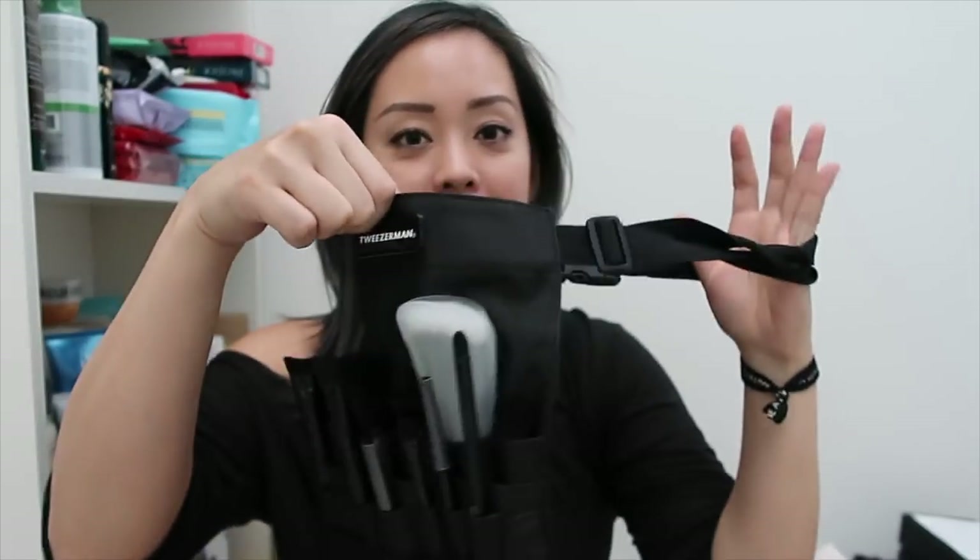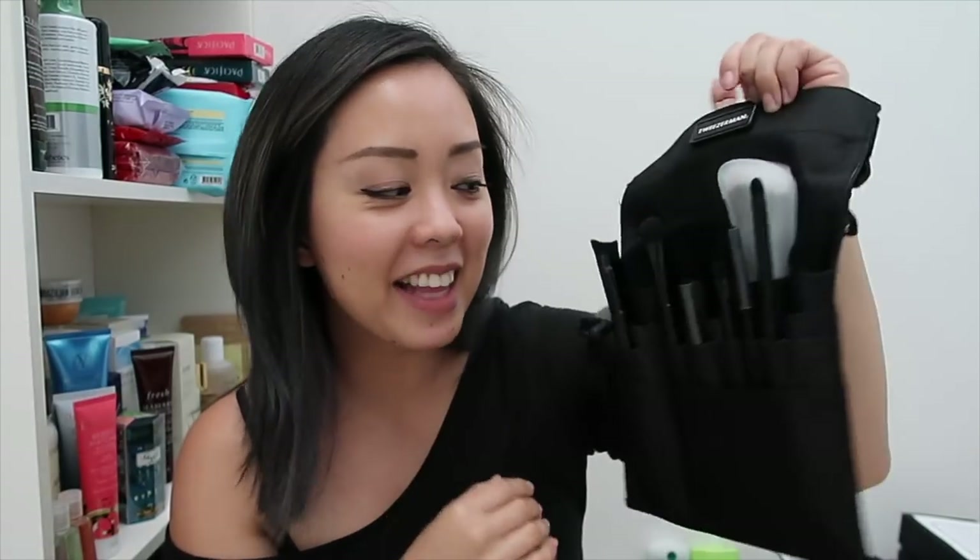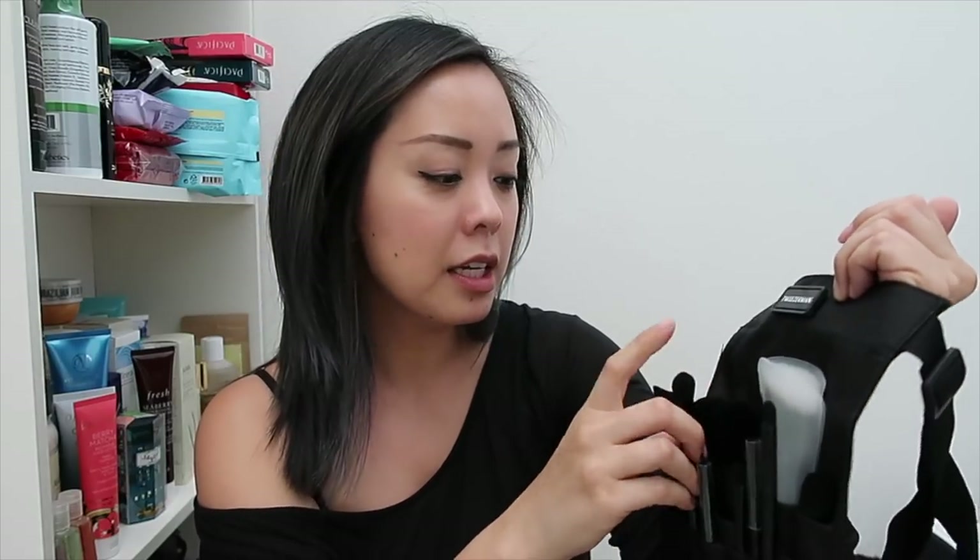Next up, Tweezerman sent me this cute little brush belt that goes around your waist. I remember in high school wanting a brush belt so badly and couldn't find one — and now I have one! The Tweezerman brushes are hit or miss for me — some are really good, some are a little scratchy, some too soft, so I'll have to test them out. They also sent me their Brush IQ Mini Face Contour Brush Set, which has a sponge, a mini contour brush, and a small brush that would be the perfect size for under my eyes.